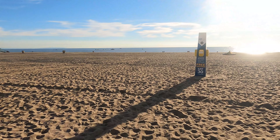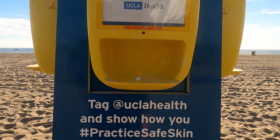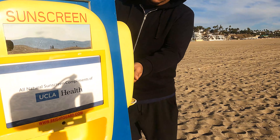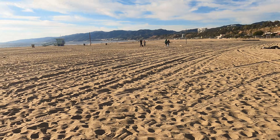This is new to me — they added a sunscreen station here, which I thought was awesome. It was my first time seeing it. And like I said, all of this is free, y'all. Anyways, let's make our way over to Santa Monica Pier.